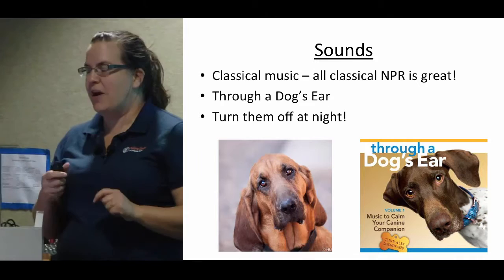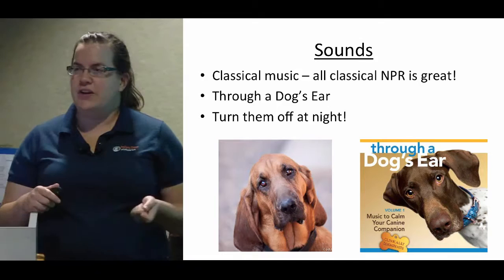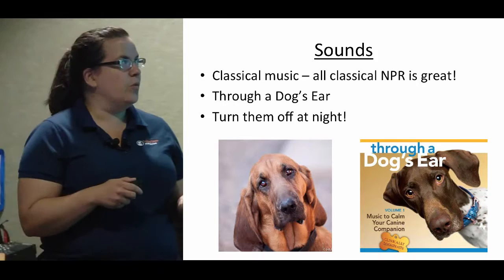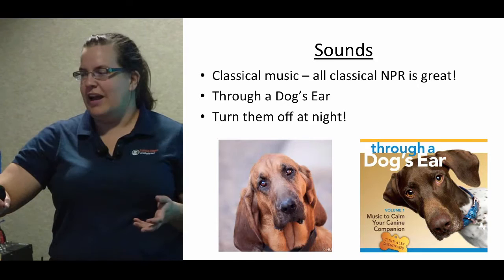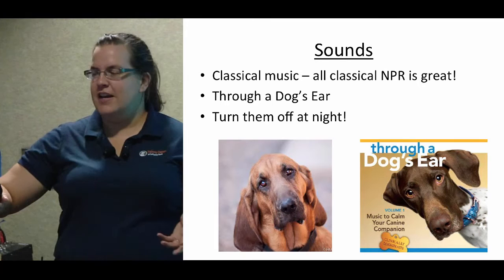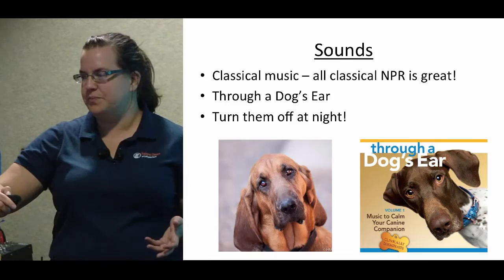'Through a Dog's Ear' is great and I think they have a shelter donation program. Remember to turn everything off at night — you don't want to keep the music playing all night. We have a very strict classical music-only rule at Lollipop, and that's changed a lot since I started — people were listening to pop, some were listening to country. The music is there for the animals, not for the staff, so it's very important to get everybody on the same page with the music.